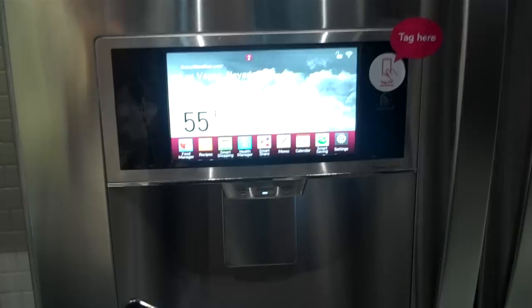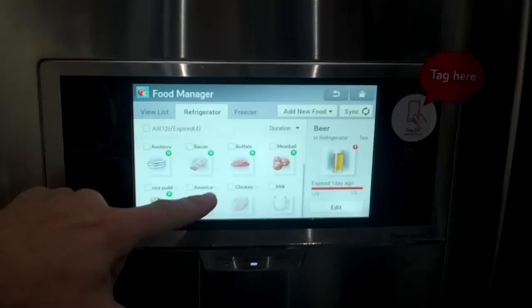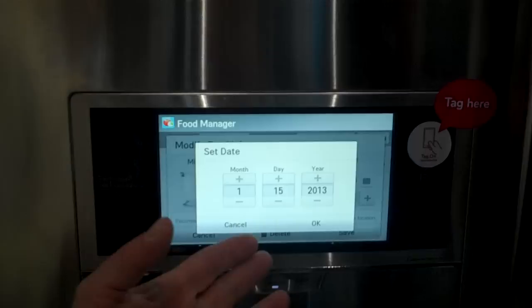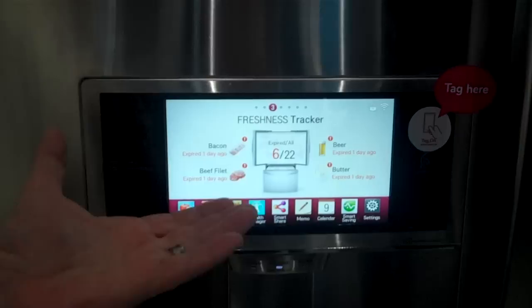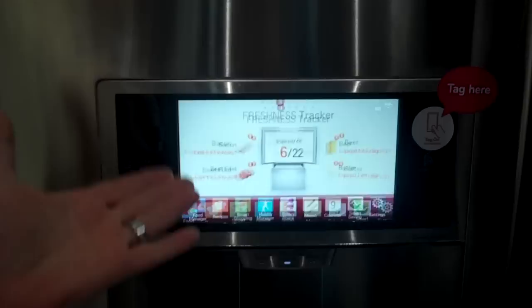The food manager is probably one of the most popular items inside of this particular unit. This is where you actually inventory items inside of your refrigerator — you bring it in by category, tell it whether it's in the refrigerator or the freezer section. For certain items that are more perishable, you'll want to keep up with your expiration date. Built into this refrigerator is a freshness tracker, which you can program to remind you two to three days ahead of time of those expiration dates. You can adjust your recipes for the week or replace those items, and send them to a grocery list that can be synced to your smartphone.